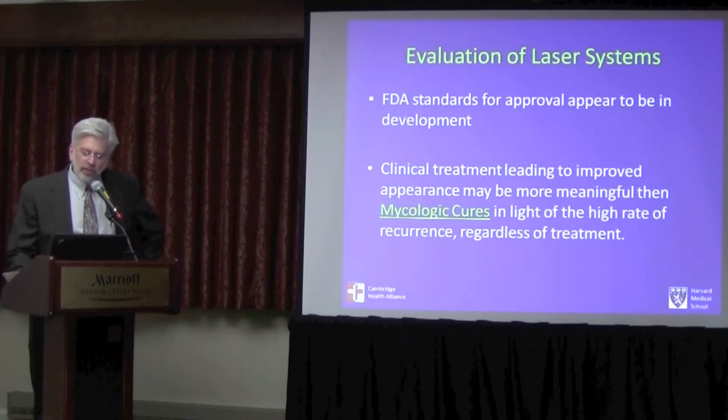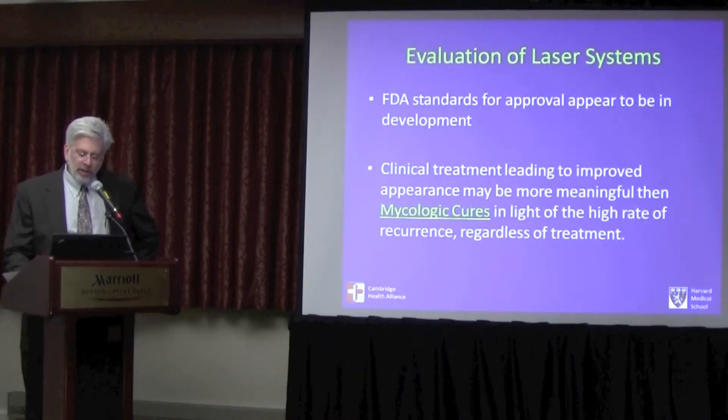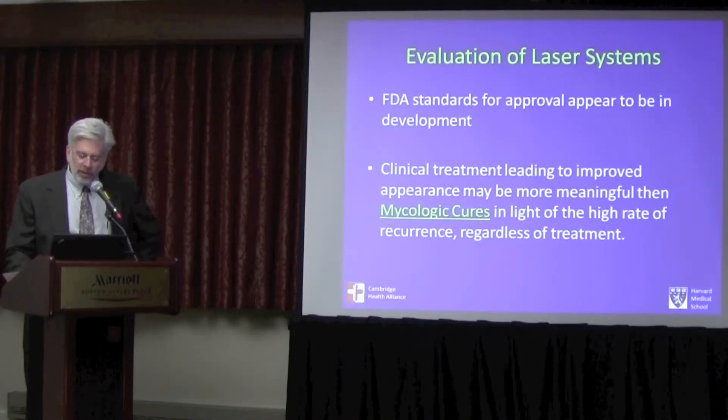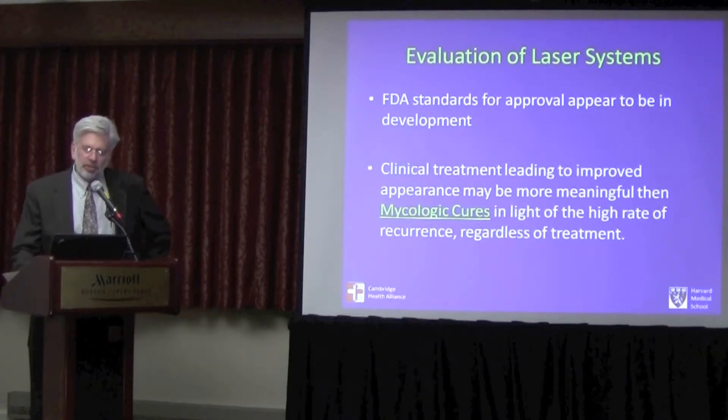As far as evaluation of laser systems is concerned, the FDA standards for approval appear to be in development. The idea of curing fungus is no longer part of the FDA's language — they look at controlling fungus, and I think that is the appropriate approach. I don't think you can ever completely cure the fungus, but you can certainly get dramatic improvement in your patients. Clinical treatment leads to improved appearance, which is probably much more meaningful both to patients and to the FDA than establishing a mycologic cure.